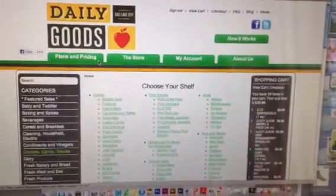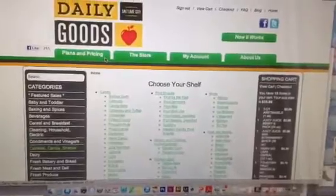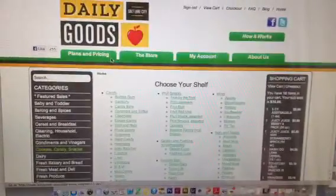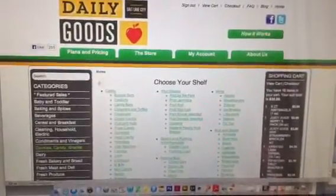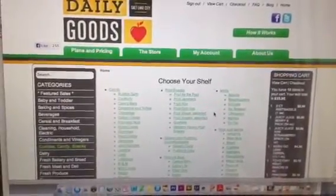Hi, it's Kathy with Adventure Mom. We are just gearing up for a trip up to Seattle and using the Daily Goods website to get some of our snacks and treats, and just wanted to give you a little overview of how it looks.